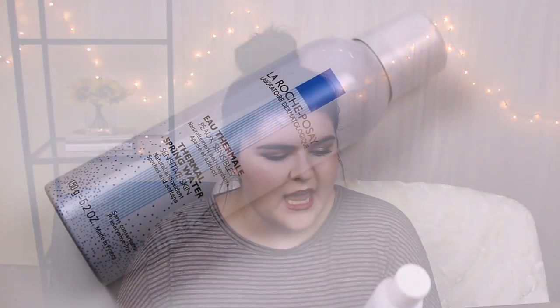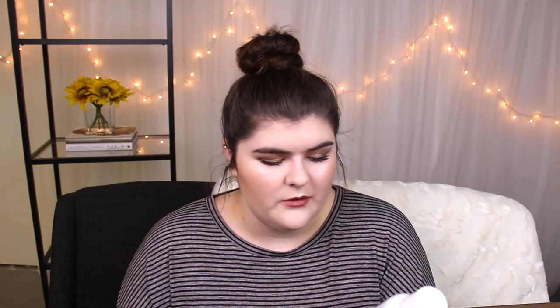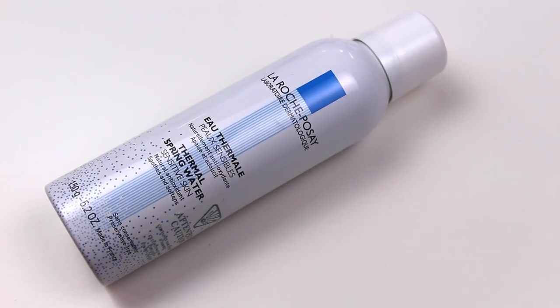I used up a La Roche Posay Eau Thermale thermal spring water for sensitive skin. This is basically just a water skin mist, but it has magic in it. I don't know what it is about this thermal water, but it does wonders. It's my favorite thermal water spray I've ever used, and other ones just don't compare. I use it before my skincare and after my skincare, though I don't use it over makeup.